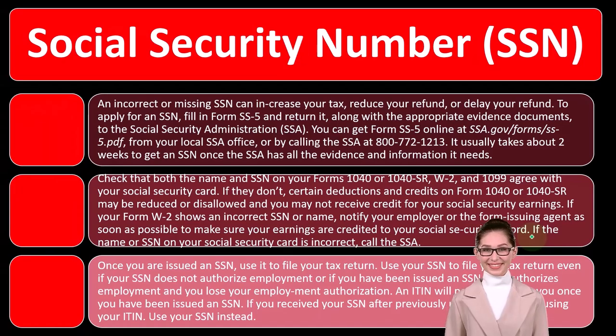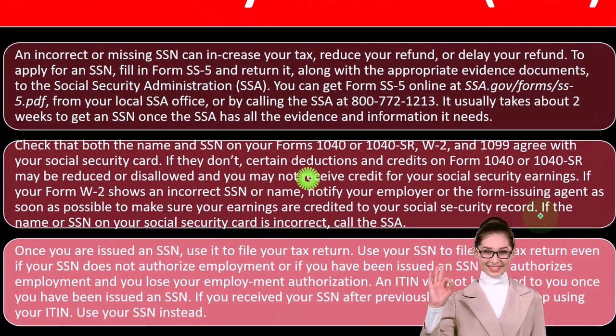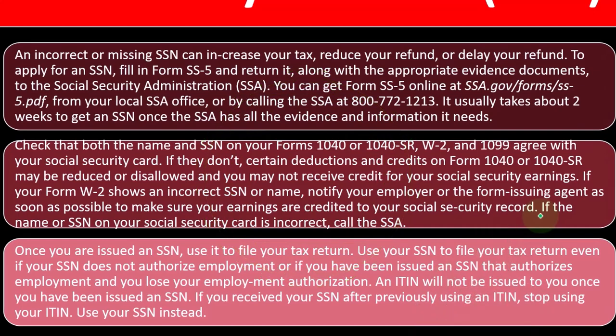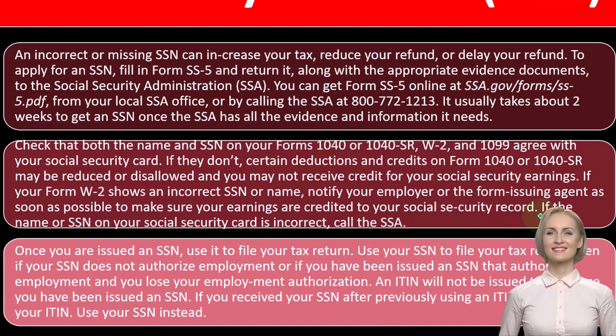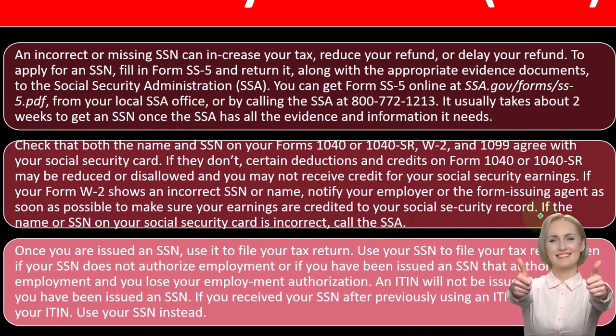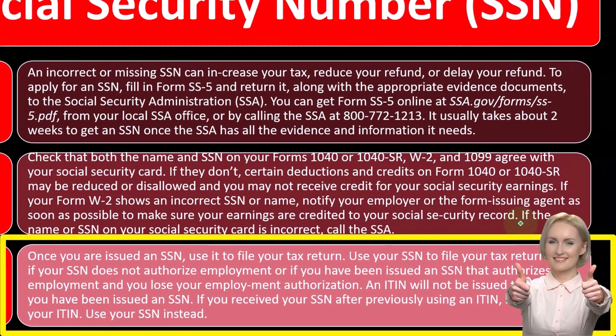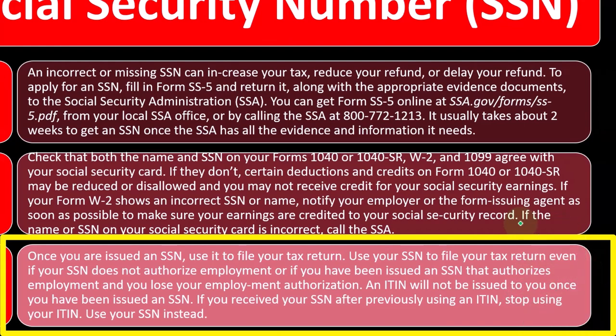Once you are issued an SSN, use it to file your tax return, even if your SSN does not authorize employment, or if you have been issued an SSN that authorizes employment and you lose your employment authorization. An ITIN will not be issued to you once you have been issued an SSN.